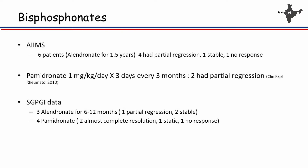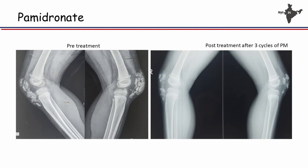Bisphosphonates have shown probably the best benefit so far, even if only in case series. Data from Ames treated six patients — four had partial regression, one had stable disease, one had no response. With pamidronate, two patients had partial regression. We have treated seven patients with bisphosphonates — three with alendronate and four with pamidronate. With alendronate, one patient had partial regression and two had stable disease. With pamidronate, two had almost complete resolution, one had static disease, and one had no benefit. One of our success stories received three cycles of pamidronate and the calcinotic deposits remarkably reduced.